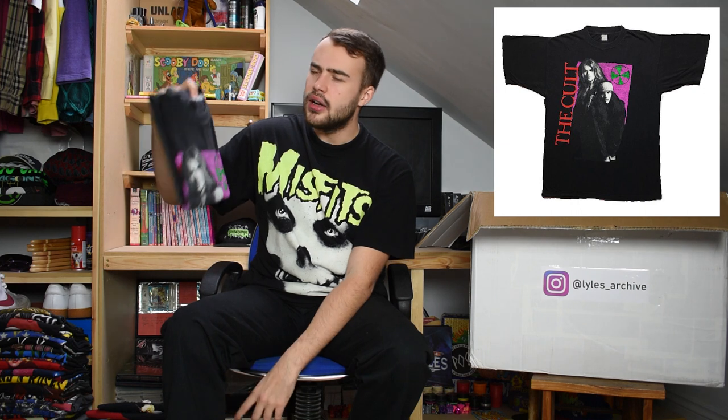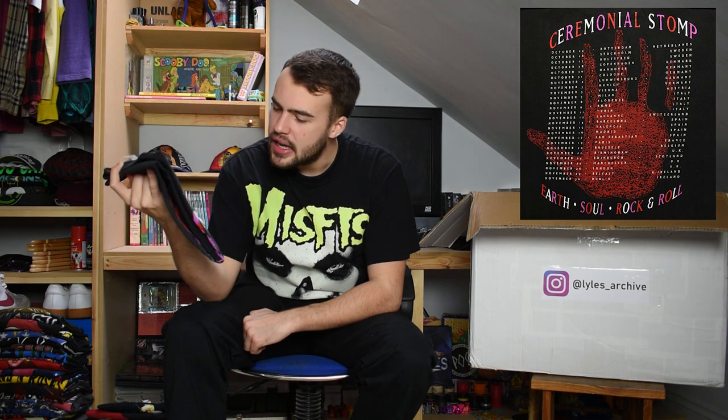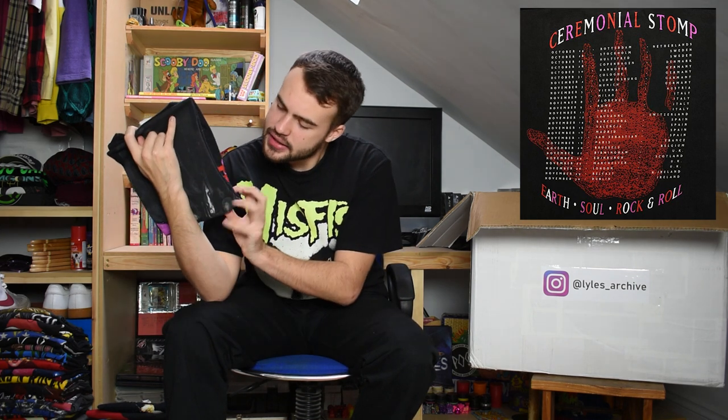Next up we have The Cult t-shirt on a completely faded tag. I believe the album is Ceremonial Stomp. It says 'The Cult' in red writing up the side and has a nice big colourful graphic with a pinkish tone and the Cult symbol in green. It's got the band members on the front. Single stitch, The Cult.